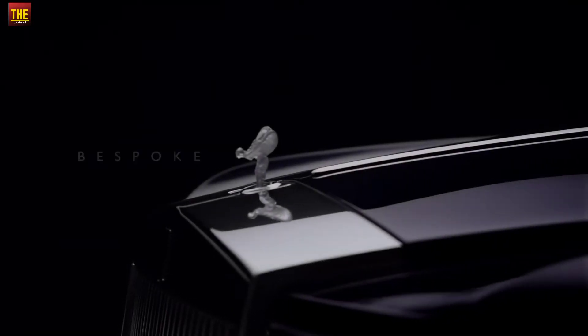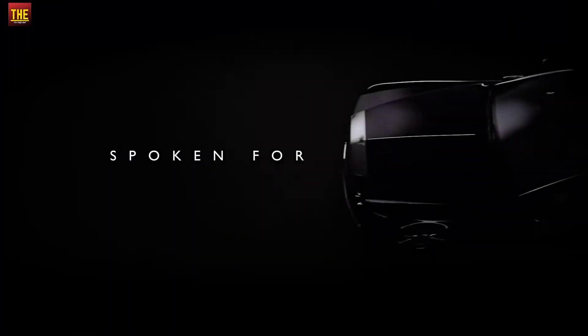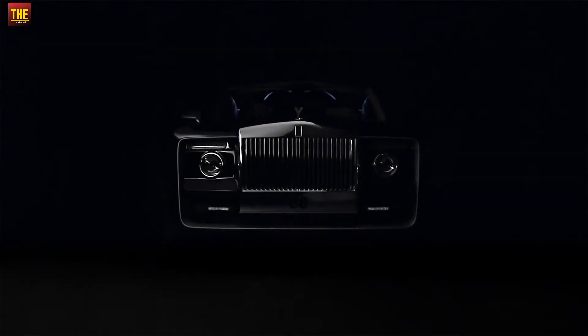The Rolls-Royce Sweptail is a one-off large luxury car made in the United Kingdom by Rolls-Royce Motor Cars. The Rolls-Royce Sweptail sold for around $12.8 million at the Concours d'Élégance event.